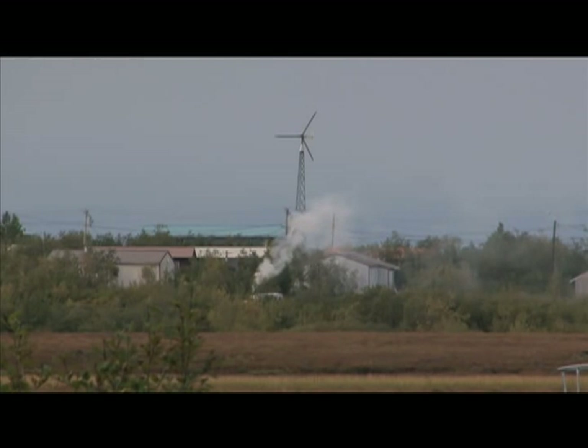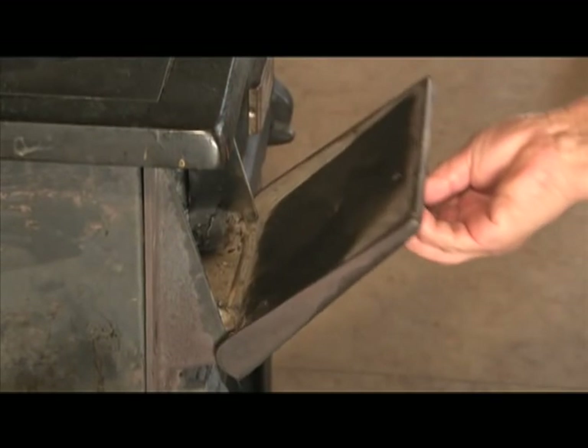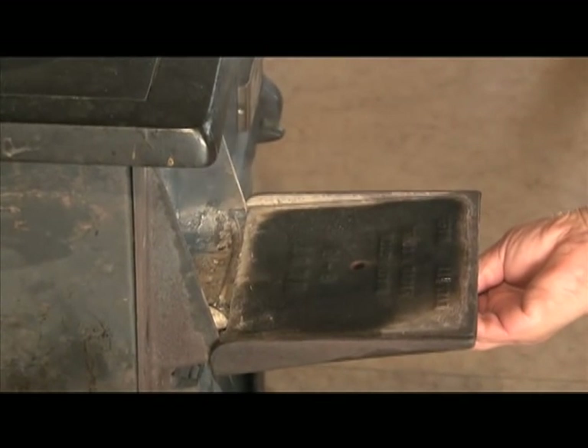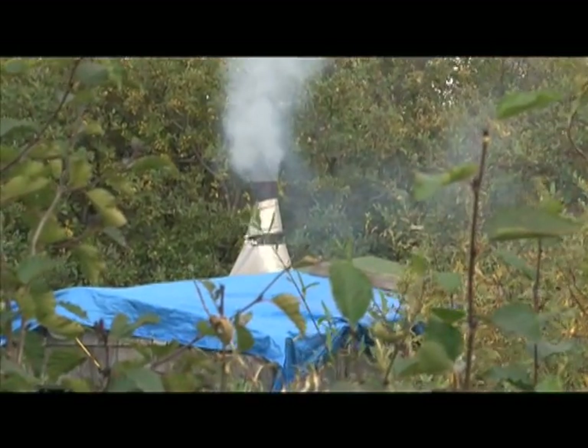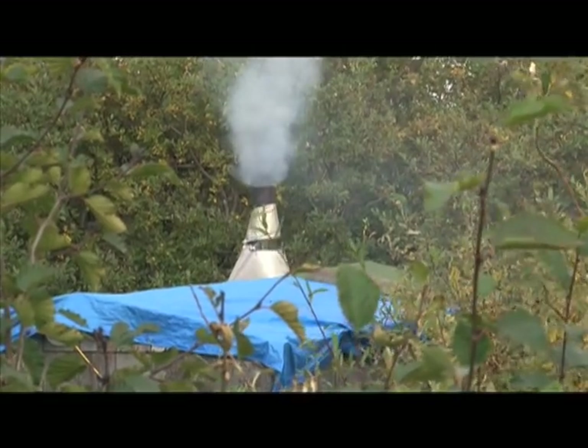Did you know that wood smoke is air pollution and wasted energy? It's firewood that doesn't burn completely that could have been used for heating. When a stove doesn't burn wood efficiently, wood smoke is produced as well as tiny particles and other gases which can pollute the air inside the home as well as in the neighborhood outside.